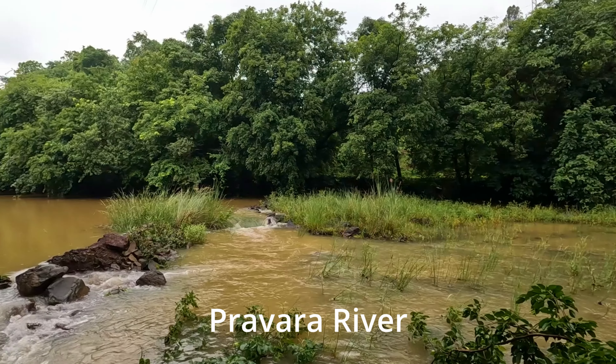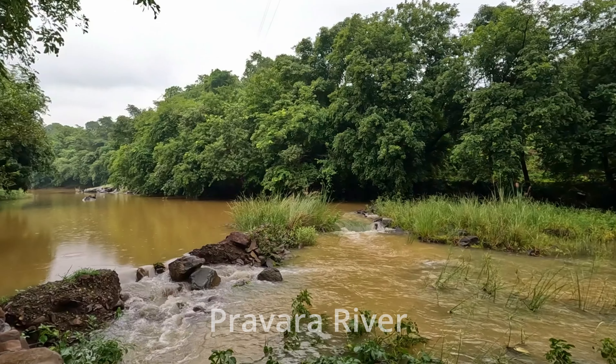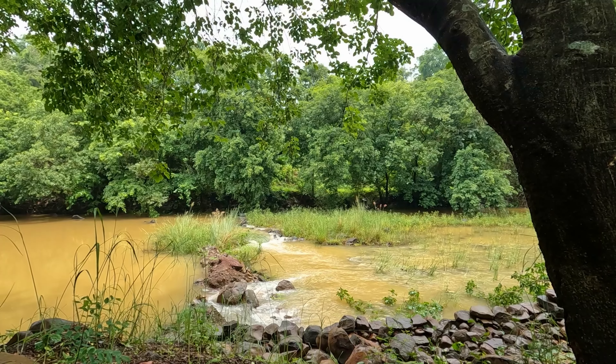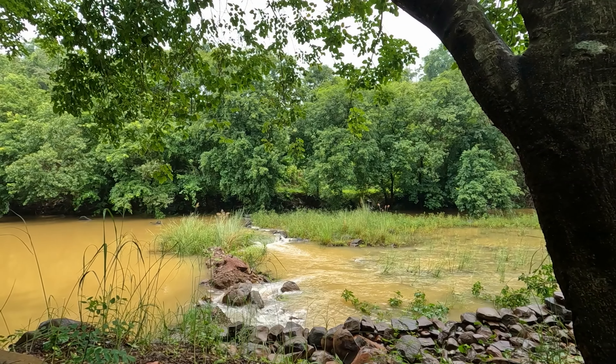This is the Pravara river. You can hear the nice sound of the river. It's been raining on and off, quite windy, and it's been a good climate. And this is the welcome drink — lemon tea — enjoying it in the backdrop of this river is just divine.